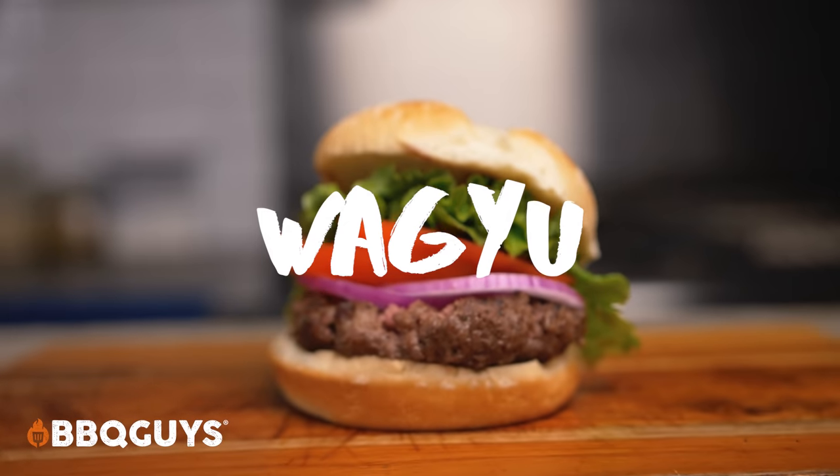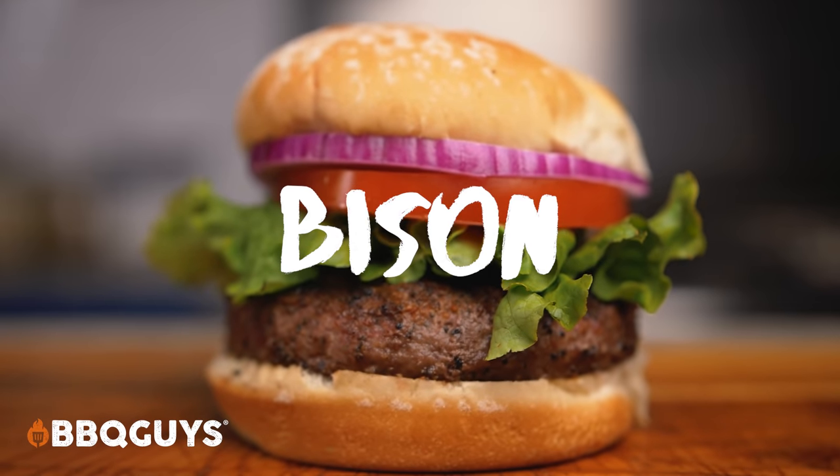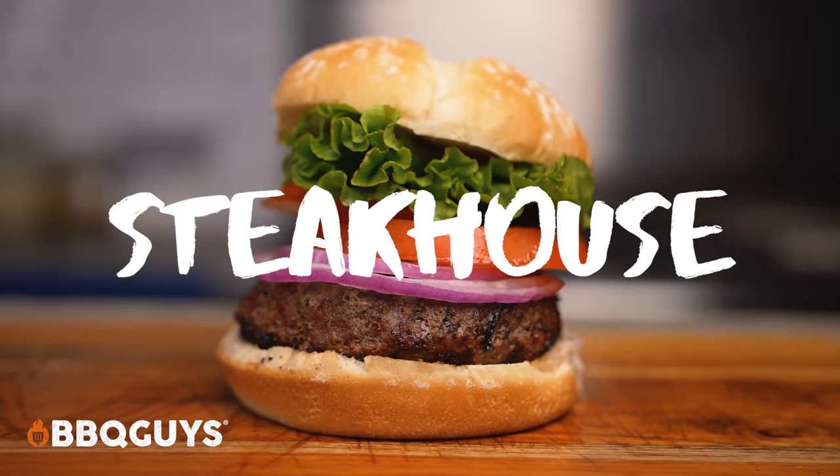Now comes the fun part. I've enlisted a few friends to help with this burger challenge. At the time of the challenge, they had no idea which patties were which — they only knew that the patties were labeled yellow, blue, or red. Let's check it out.